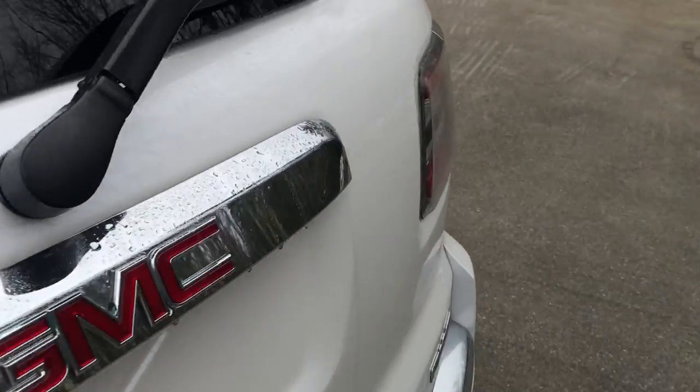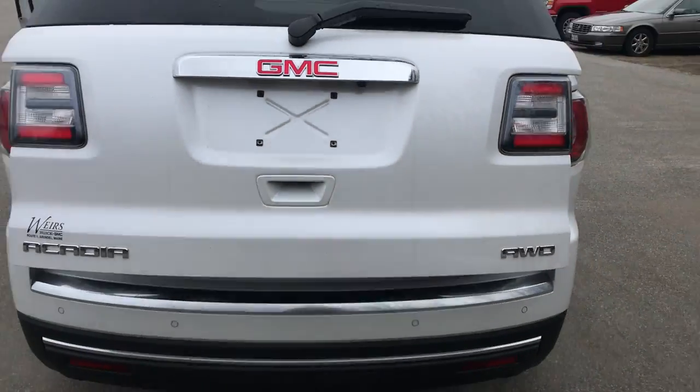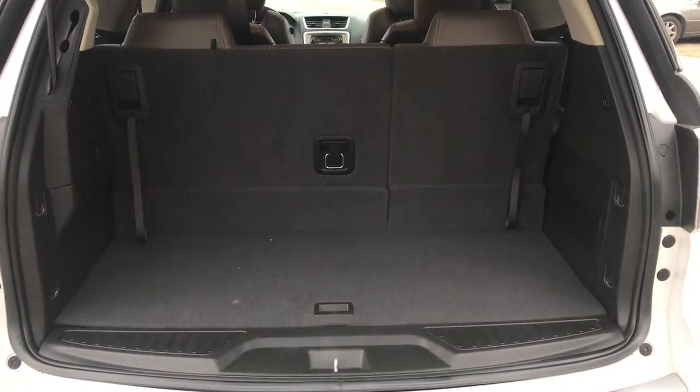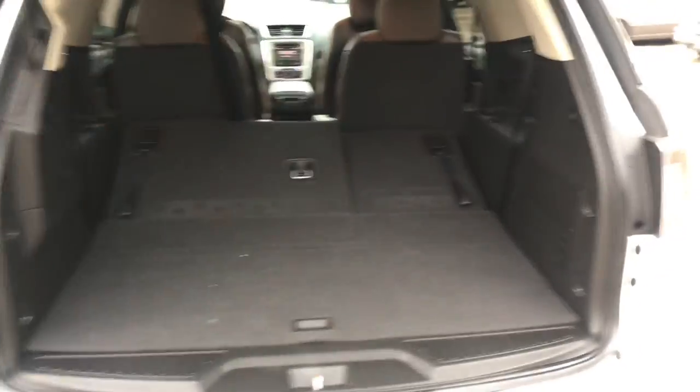Take a look at the cargo area. As you can see, this Acadia does have a power-operated tailgate. Plenty of storage space back here with those third row seats up. If you need a little more, this third row does fold right down very easily for even more room.